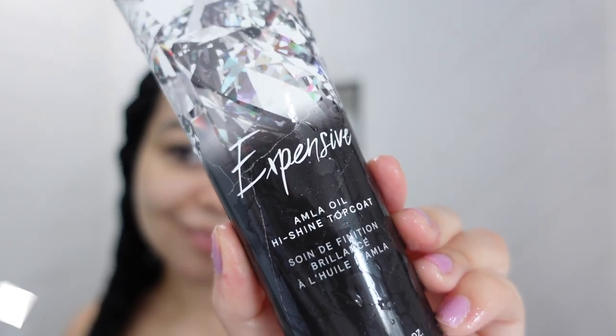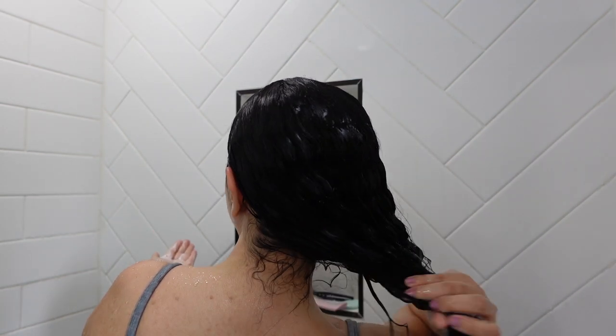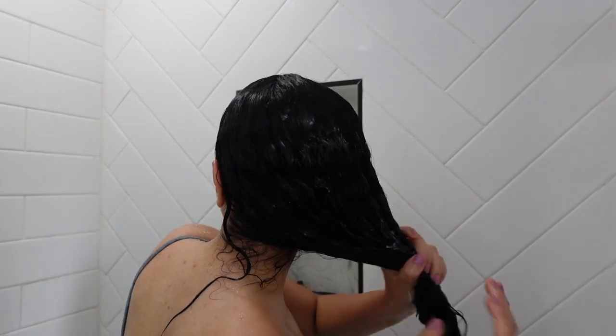I also used another product in the shower from IGK. Some of these products aren't exactly new but they're new to me, so I wanted to try new things today. This is the IGK Expensive Amla Oil High Shine Top Coat — it's kind of like a hair mask. You're not supposed to use a conditioner when you use this, but I wanted to try both. I used just a little bit of conditioner mainly to detangle my curly hair, which is very hard to detangle, so I always need a conditioner. I really love this product.